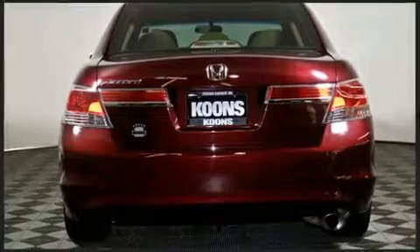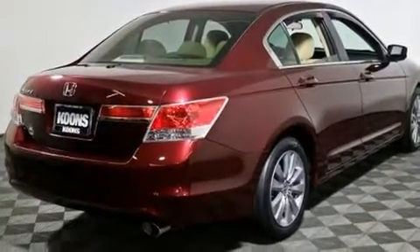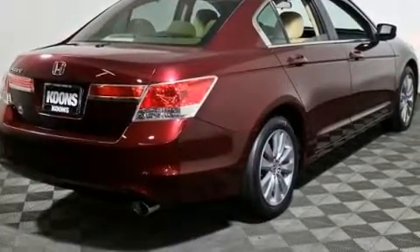All of the premium features expected of a Honda are offered, including delay off headlights, speed-sensitive wipers, and air conditioning.